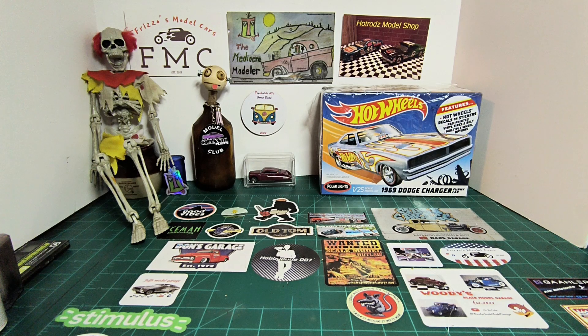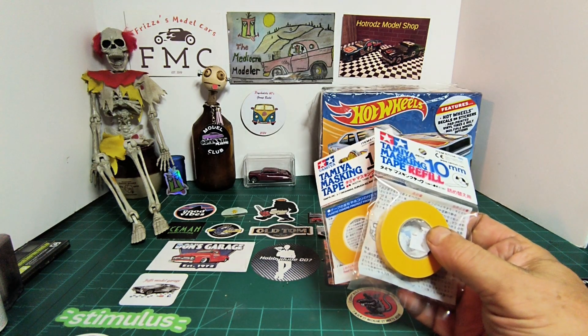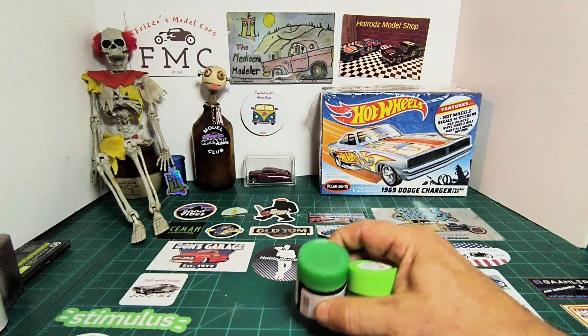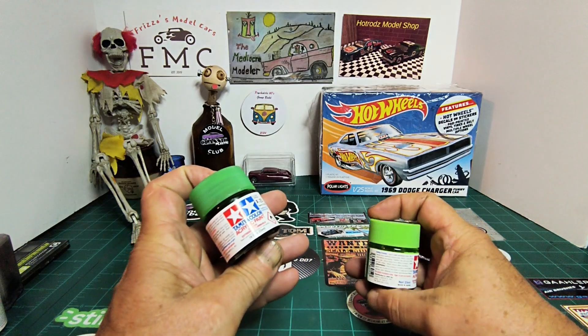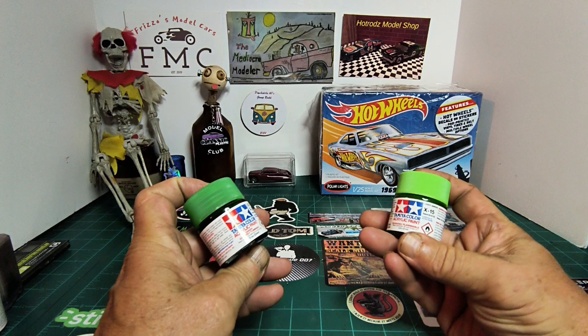I also picked up some tape because I'm going to be trying a custom paint job on the Left Coast model car group build by Paul. I also got some paint — clear green and light green, Tamiya XF-15.